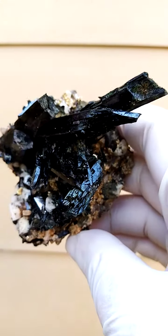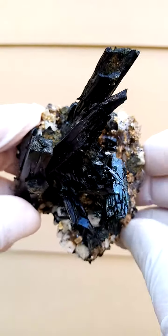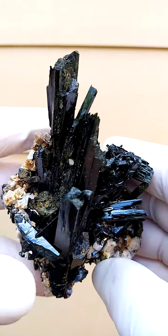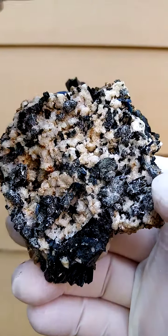Let's look at it from this way around — so from the top down. You even have some different formations of the Agerine on here. Lovely, lovely. The matrix itself is also quite interesting.